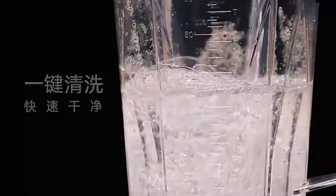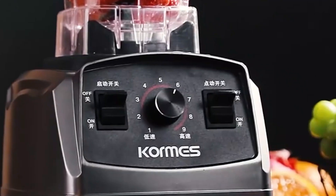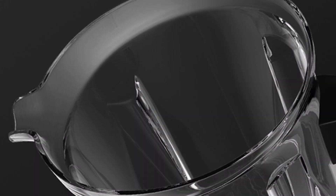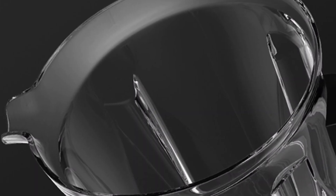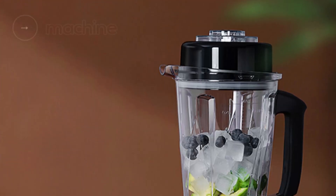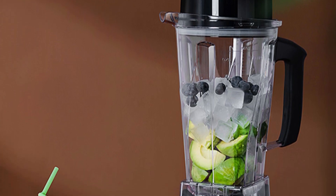The user-friendly push-button controls make operation a breeze. The XMSJ Commercial Blender can handle various culinary tasks, including blending, juicing, ice-crushing, and stirring. Its powerful 2,000W motor delivers the force needed to tackle even the toughest ingredients. The XMSJ is certified with ROHS-C, ensuring compliance with international standards for safety and quality. With a generous capacity ranging from 1.8 to 2.1 liters, it is perfect for small-scale recipes and larger batches.